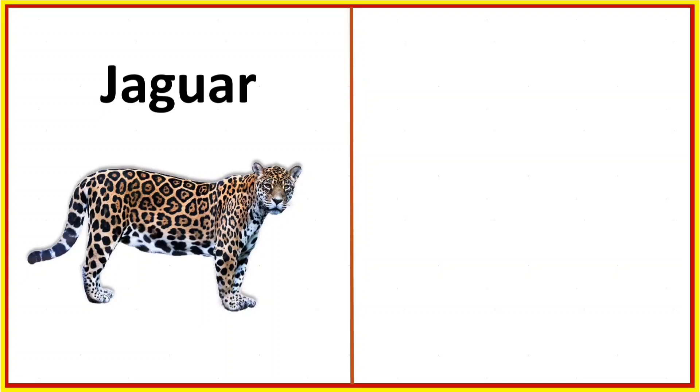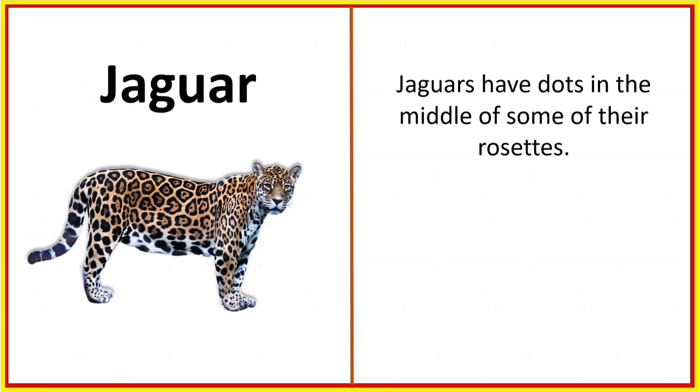Jaguar. Jaguars have dots in the middle of some of their rosettes.